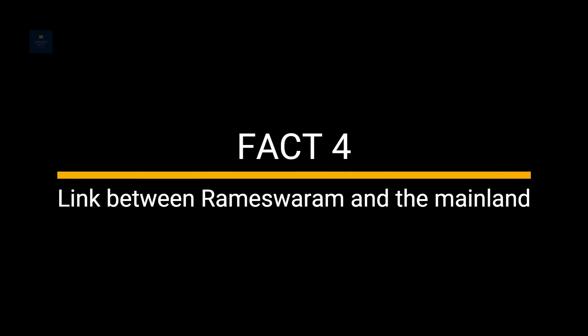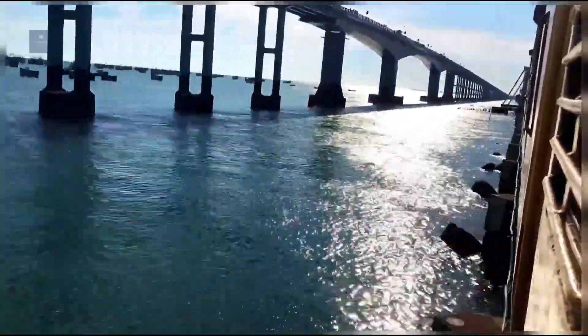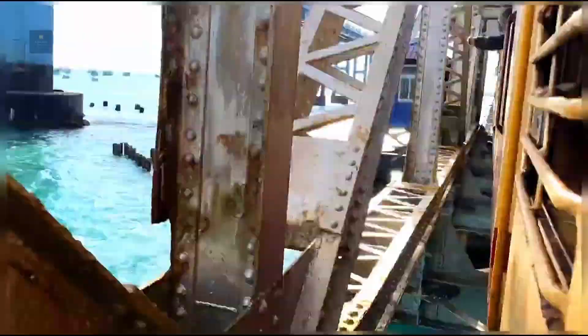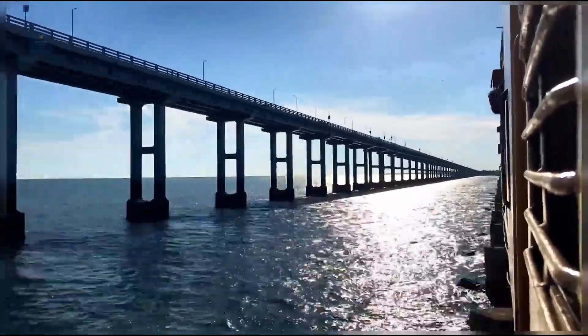Fact 4: Link Between Rameswaram and the Mainland. The Pamban Bridge was the only link between Rameswaram and the mainland until 1988, when a road bridge running parallel to it was built. Earlier, it used to transport hundreds of pilgrims every day to the temple on the island.